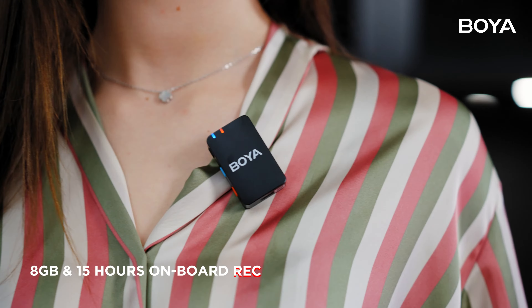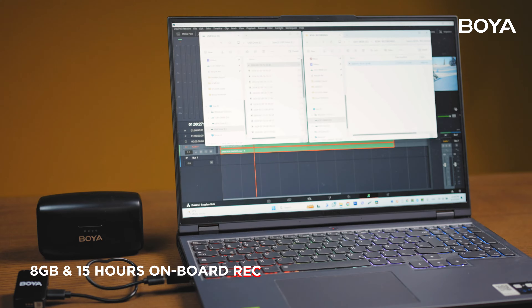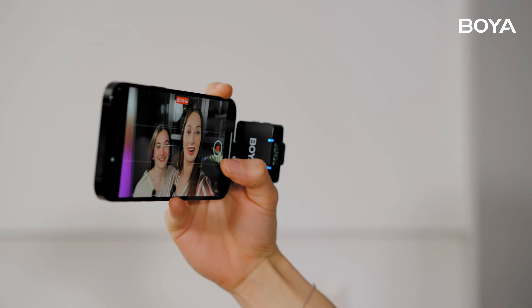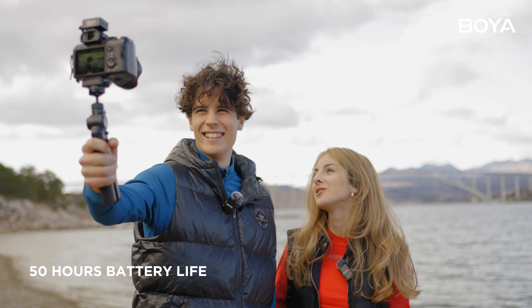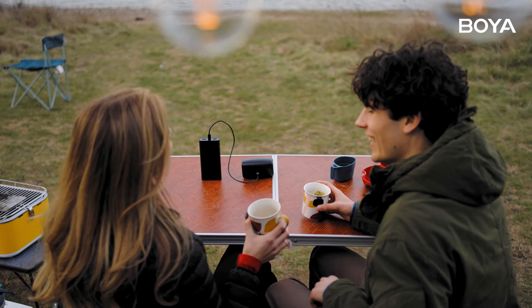Switch to onboard recording mode when the red light signals. BoyaMic ensures a reliable backup for HD audio files with up to 15 hours of recording time. Up to 50 hours of ultra-long recording power, satisfying your all-day creative expression.